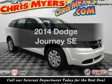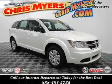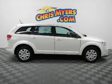Check out this 2014 Dodge Journey. If you're looking for a first-rate auto, this one could be yours today.